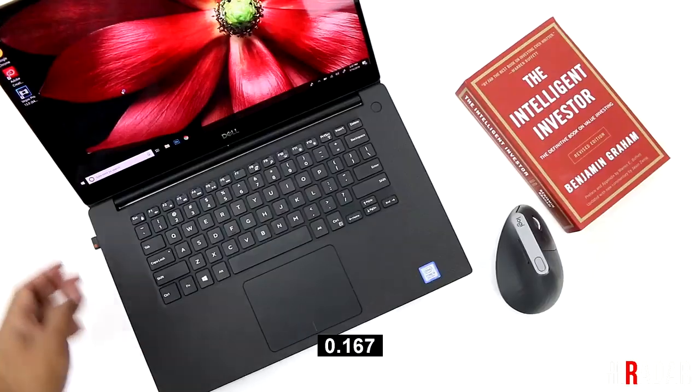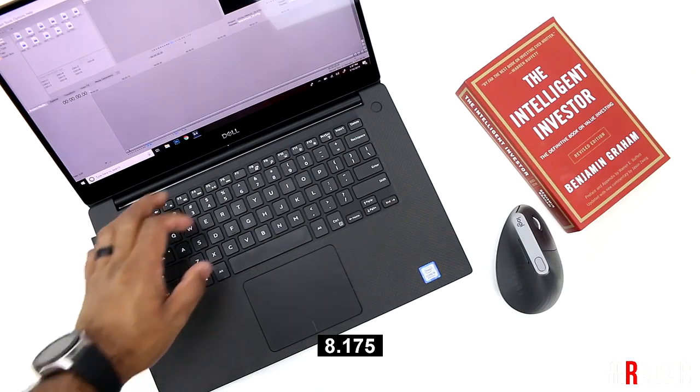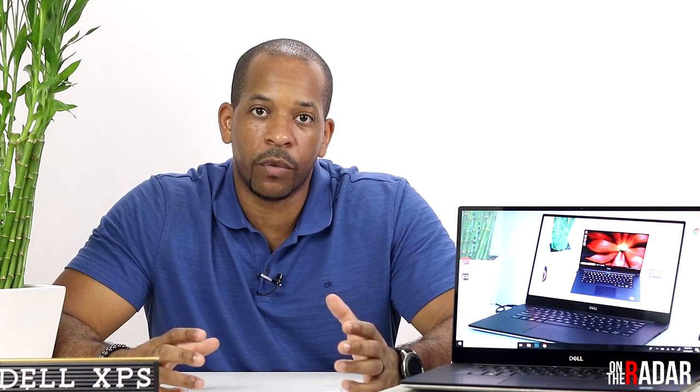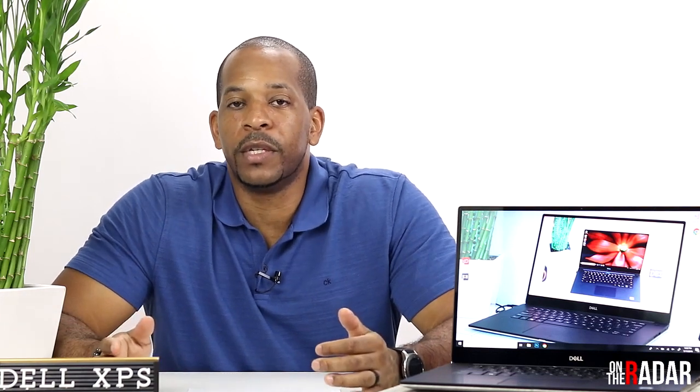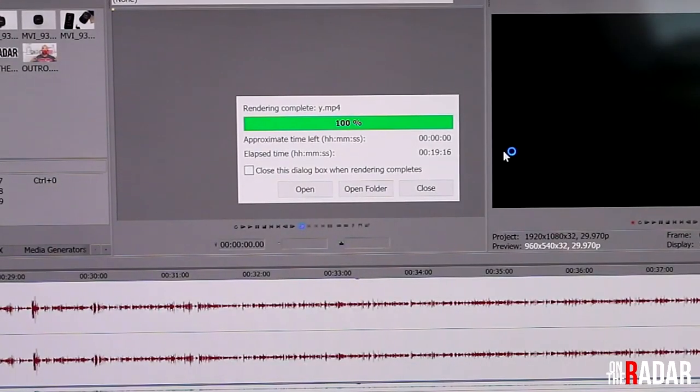Programs open fast with no lag. Coming from my old HP computer, which only had 8 gigabytes of RAM — back when I bought it I didn't fully understand RAM. On that old computer, if I was rendering a 15-minute video on my editing software, it could take me two and a half to three and a half hours to render. With this Dell, that same 15-minute render is now about 20 minutes.